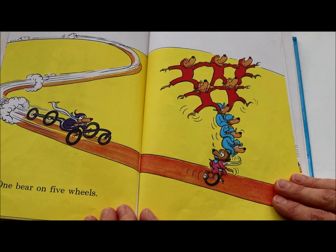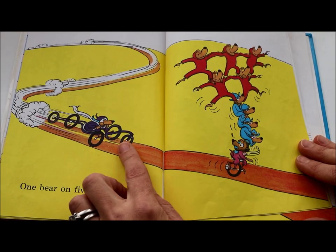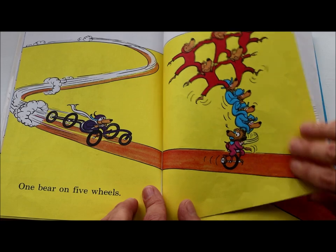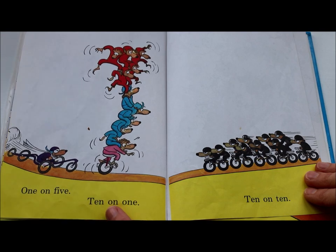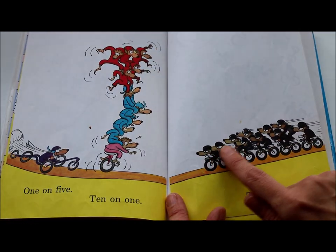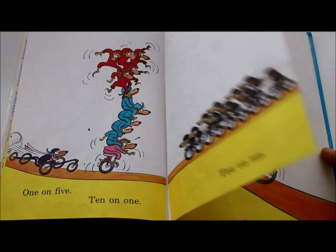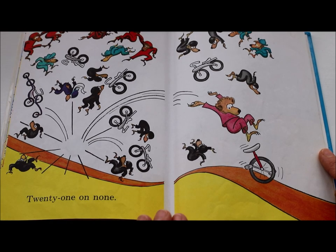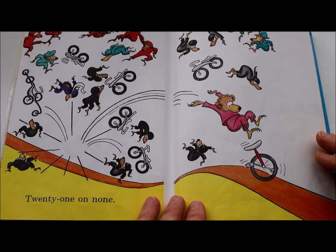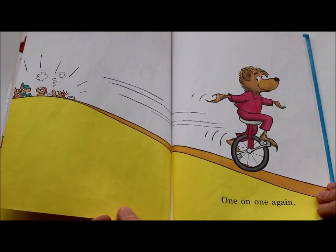One bear on five wheels. Do you see that one bear? He's on a vehicle that has five wheels, and he is looking nervous. One on five, ten on one, and ten on ten. What do you think might happen? Twenty-one on none — all of the bears are up in the air. One on one again. The end.